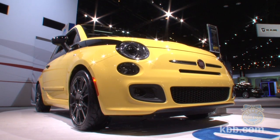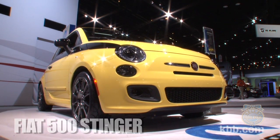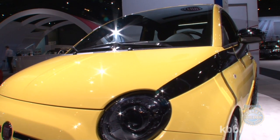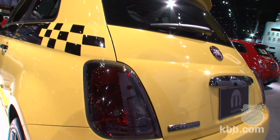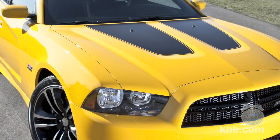Undoing the damage of an ill-fated Jennifer Lopez commercial campaign won't be easy, but cars like the Fiat 500 Stinger might help. On display at the 2012 Chicago Auto Show, the 500 Stinger shows off a bevy of accessories created by Chrysler's Mopar parts division to help the pint-sized Fiat be more awesome. Looking like the Dodge Charger Superbee's fancy Italian cousin,